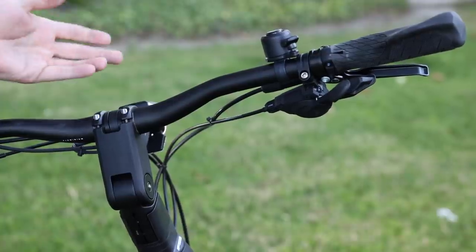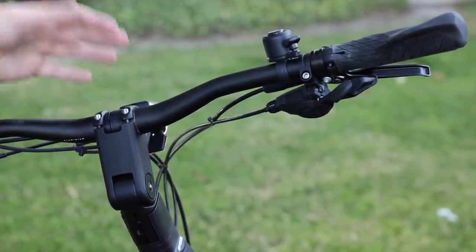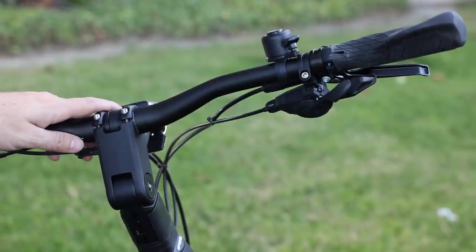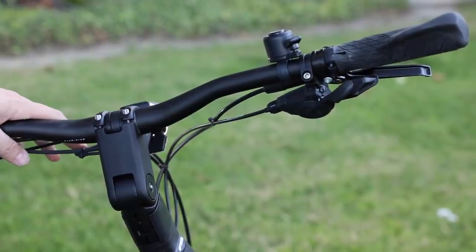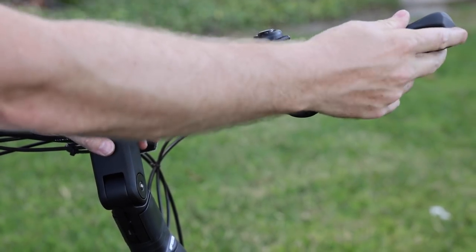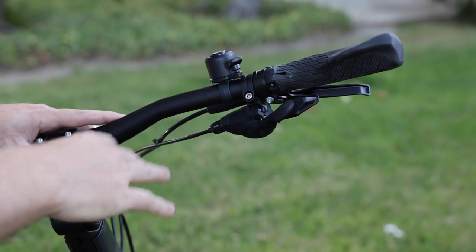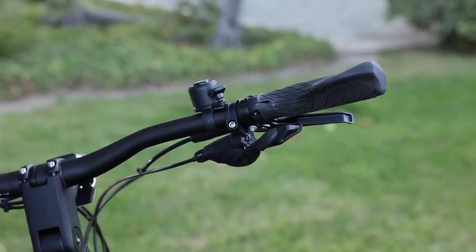Going a little further on the comfort side, the adjustable stem gives you a lot of versatility as to ride position. If you want to ride more upright or in a more forward position — say you want to ride a bit more sporty on off-road terrain — having it a little more forward might be helpful. There's a little bit of sweep to the handlebars and a bit of rise there as well. They have these really nice ergonomic grips, and you can adjust the angle of these to your specific comfort level.